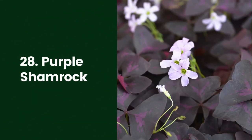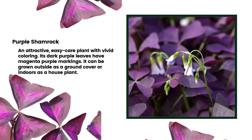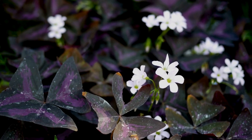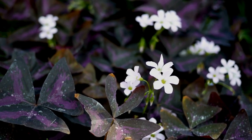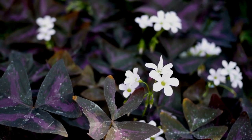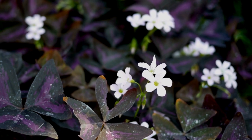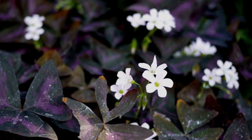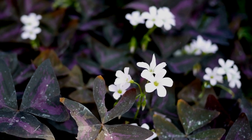28. Purple Shamrock. The Purple Shamrock (Oxalis triangularis) is an attractive, easy-care plant with vivid coloring. Its dark purple leaves have magenta-purple markings. It can be grown outside as a ground cover or indoors as a houseplant. It enjoys moderate humidity and indirect light, making it a good fit for the bathroom. The unusual coloring also allows for using it as a decor accent. It puts out small pink or white flowers several times a year.